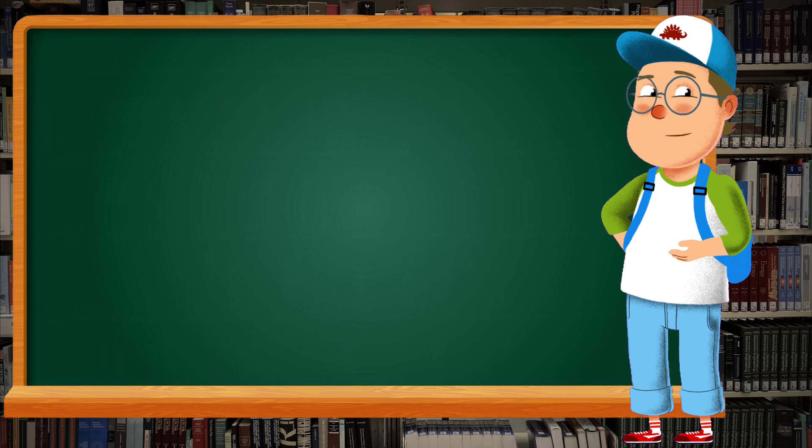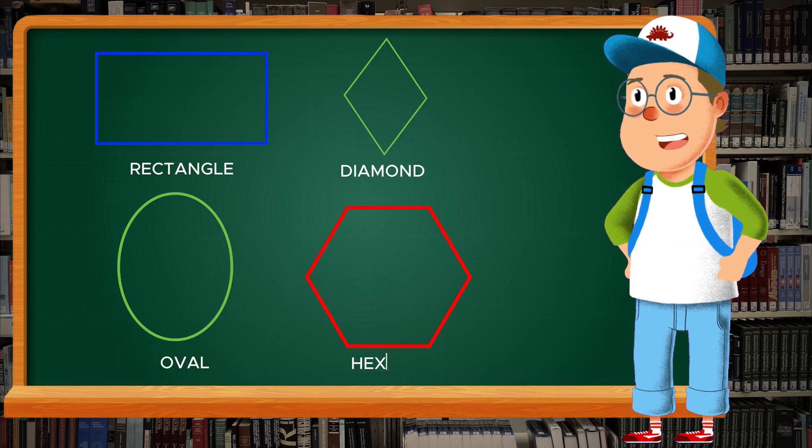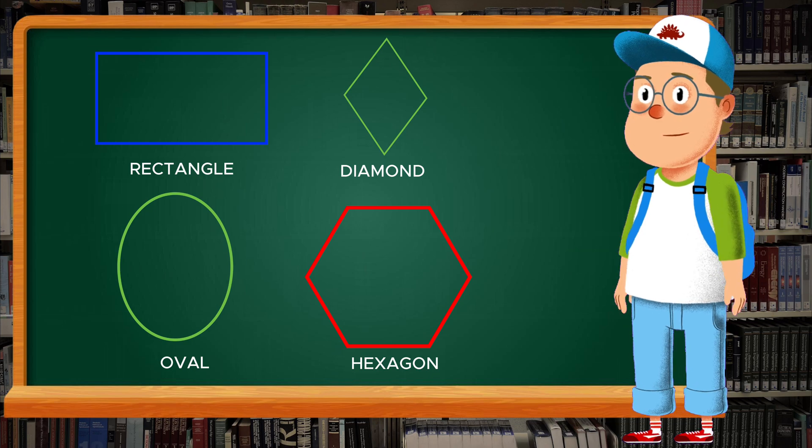Let's go on an adventure through shapes like the rectangle, oval, diamond, and even the hexagon. Are you ready? Let's begin!